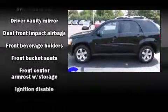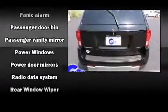It distinguishes itself from the competition with features such as a rear window wiper, a tachometer, remote keyless entry, and one-touch window functionality.